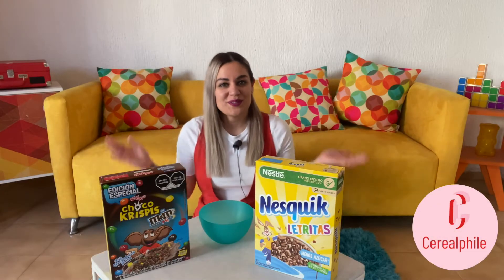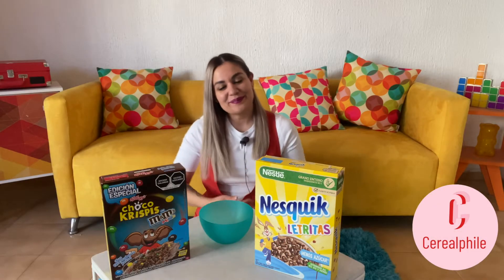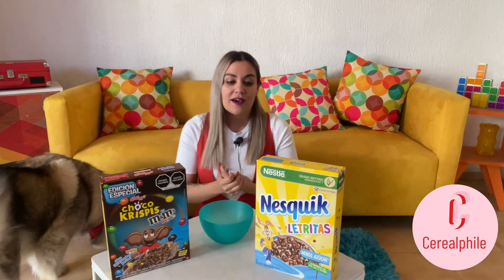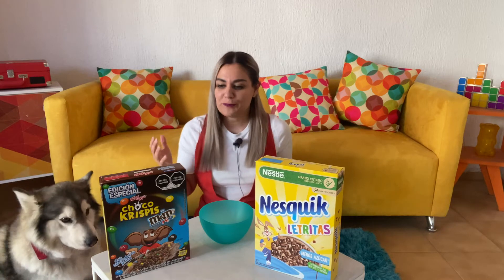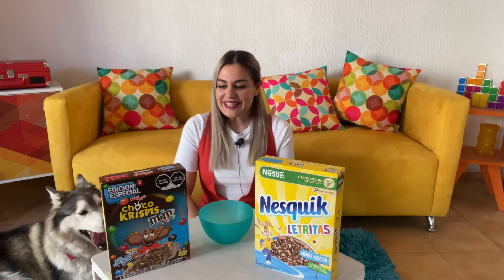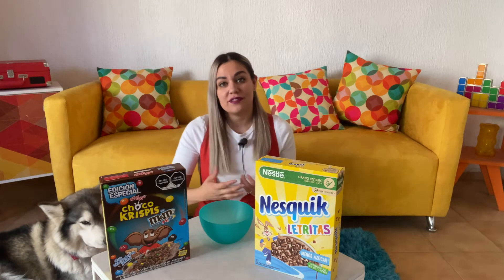Hello guys, welcome back to Cereal File with me Sam. Today we have some new cereals that I just found at the grocery store here in Mexico!